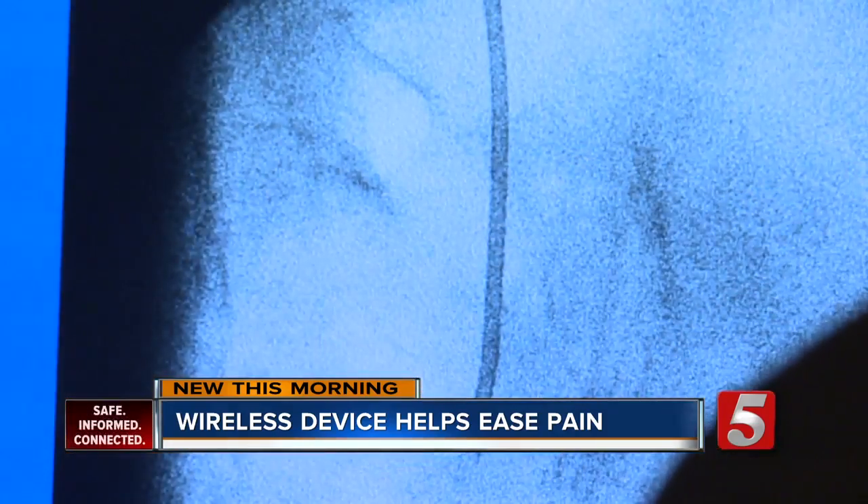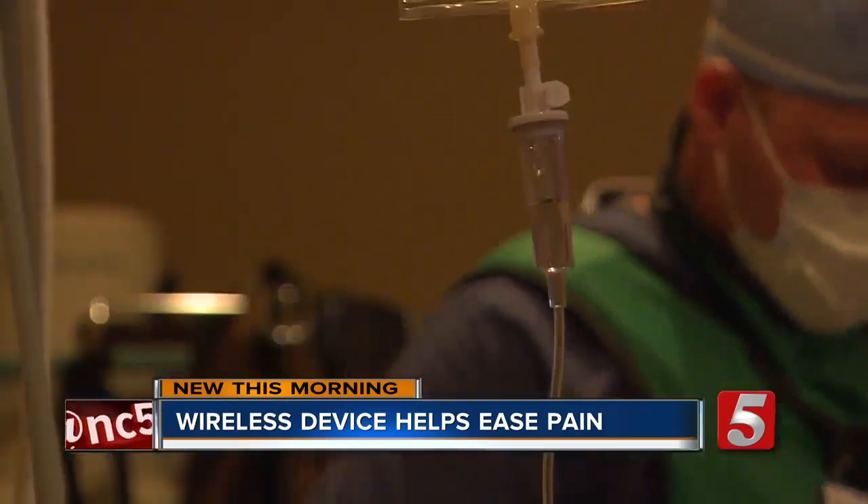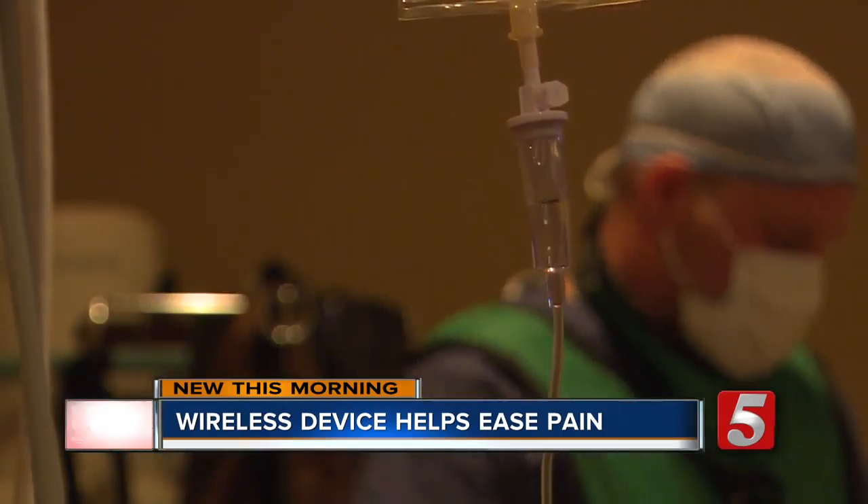Using a tablet, doctors like Hilgenhurst can actually change the frequency of the device remotely, and even download new tech as it becomes available. They'll be able to update the system without having to take anything out or put anything else back in.